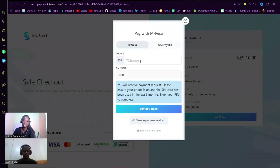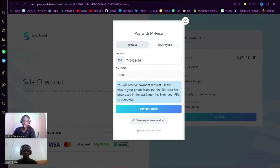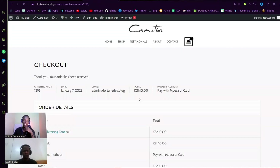Let's go ahead and complete this one — Pay with M-Pesa. I do get an SDK push one more time, and this time I complete it. I've received that message, and automatically once you pay you will be redirected to the confirmation page where you can see that you have successfully made this order, with the payment method shown as 'Paid with M-Pesa or Card.'